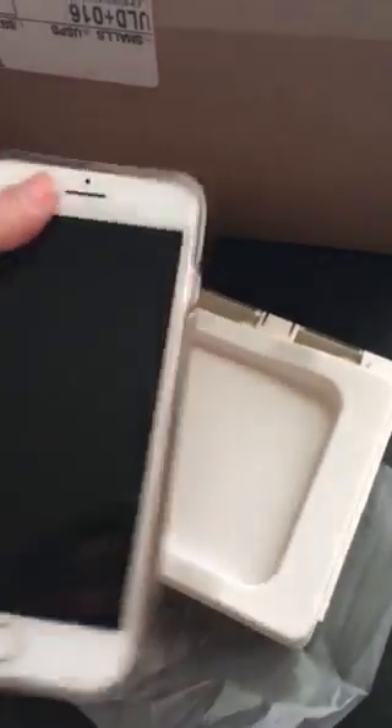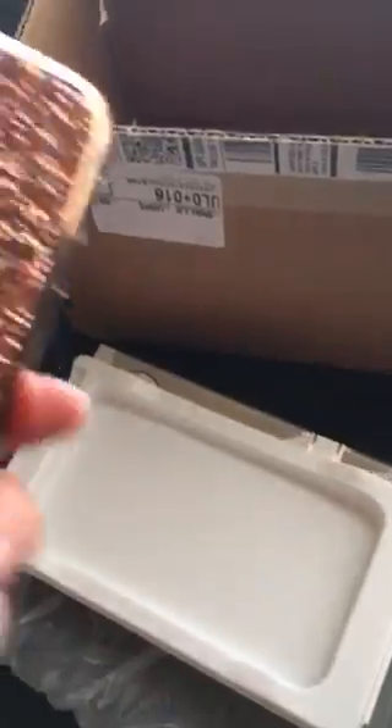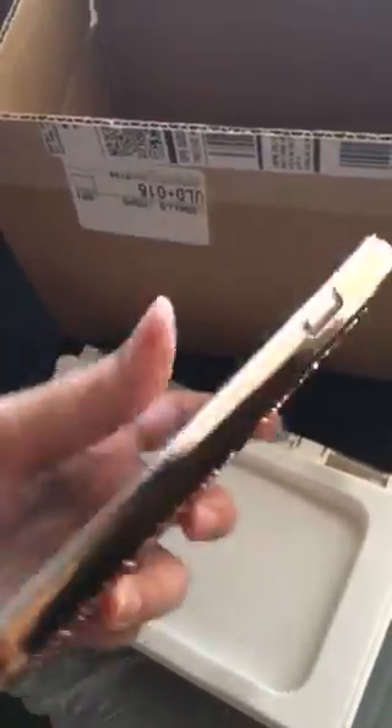Then you pop it on to the second part. It has a ton of crystals on it — over a hundred. It has a one-year warranty and it protects the phone.